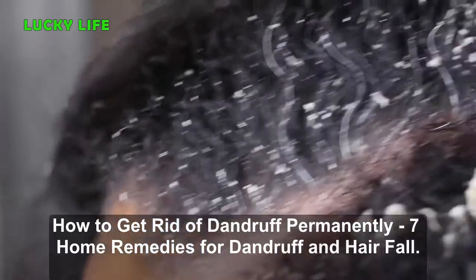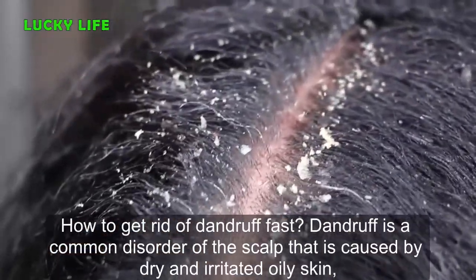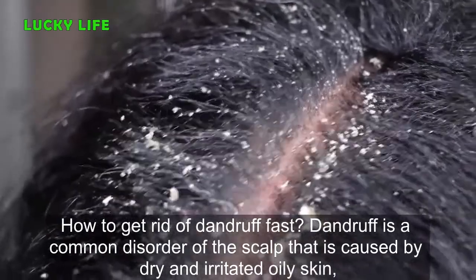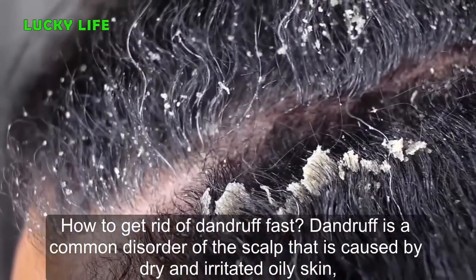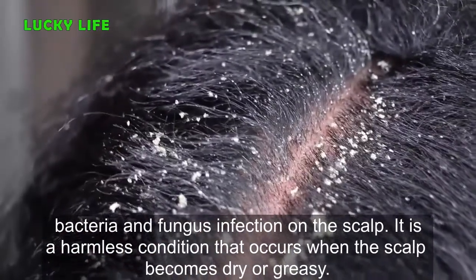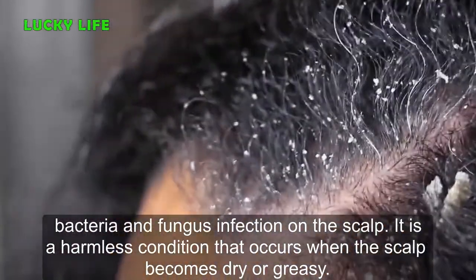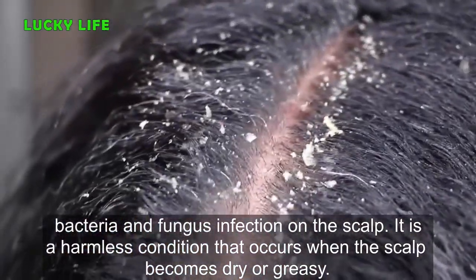How to get rid of dandruff permanently: 7 home remedies for dandruff and hair fall. Dandruff is a common disorder of the scalp that is caused by dry and irritated oily skin, bacteria and fungus infection on the scalp. It is a harmless condition that occurs when the scalp becomes dry or greasy.